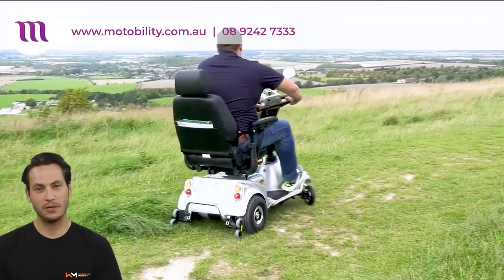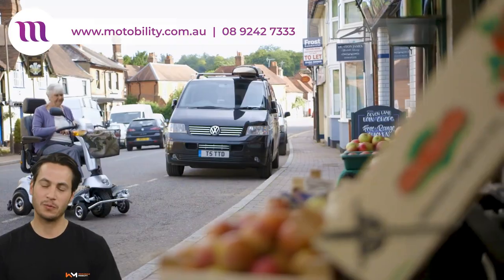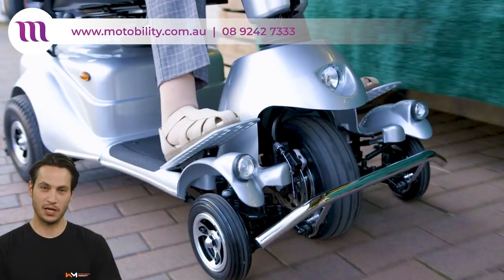Only Quingo scooters offer the manoeuvrability of three-wheel scooters while keeping you more stable than comparable four-wheel scooters. Regardless of where you drive your Quingo, it will get you there safely and comfortably.